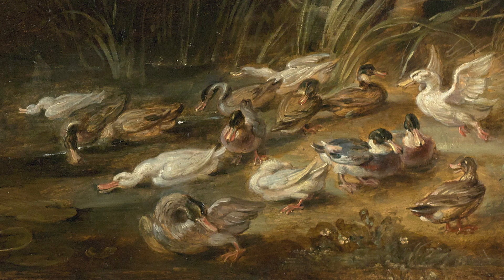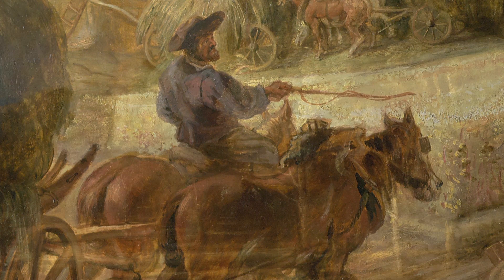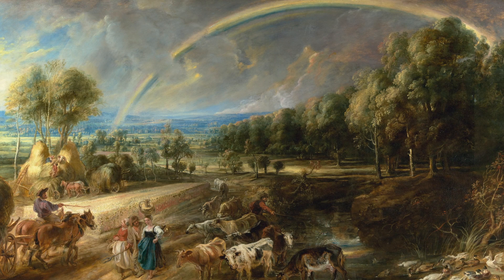The Rainbow Landscape once formed a pair with the Landscape with Het Steen that hangs in the National Gallery in London. Rubens bought the estate of Het Steen in 1635, and pride in his new status made him paint these two views of his estate. They were hung as decoration in one of his residences, probably placed on walls opposite each other, so the direction of the light in the room matched the light on the paintings.